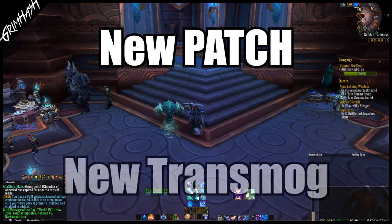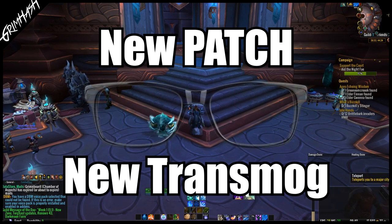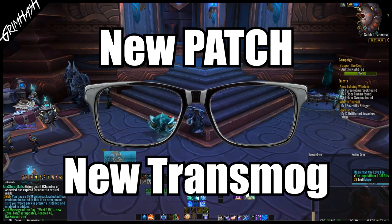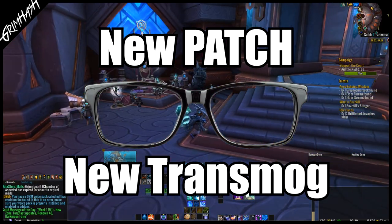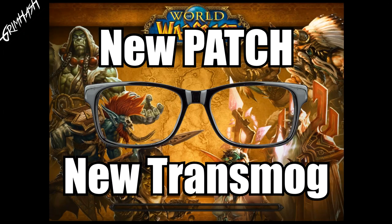Greetings ladies and gentlemen. 9.1 is finally here in the EU after a slightly extended maintenance. And what are we going to do? Are we going to go and explore Korthia, are we going to look at what our covenants been up to? Hell no. The first thing we're going to do, we are heading back to Orgrimmar because we have new glasses, transmogs and a new split shoulder system to explore, so let's get into it.